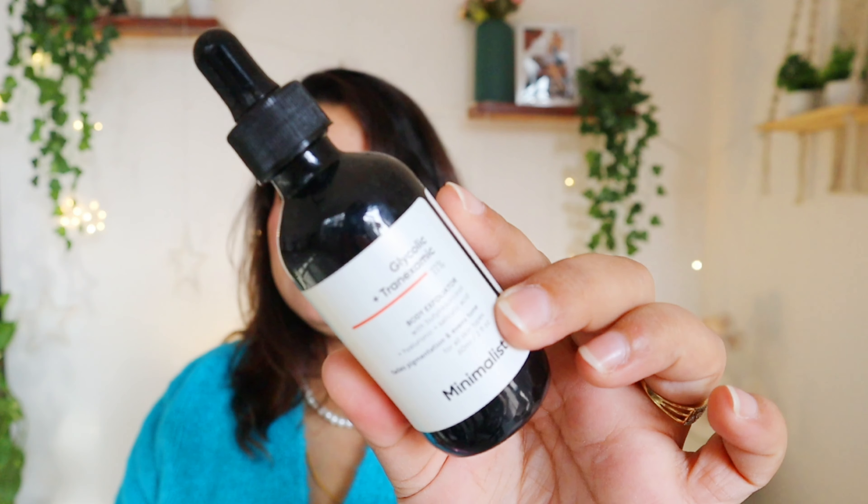Next empty is this Minimalist Glycolic and Tranexamic Body Peel, which had been on my shelf for a long time — I decluttered and finished it. It's a good body exfoliator with 11% ingredients including salicylic acid and hyaluronic acid, targeting pigmentation. However, I won't repurchase it because I recently tried Dr. Sheth's Glycolic Body Peel, which I liked more. That one is also more affordable and comparatively better value, though this is still a good product.